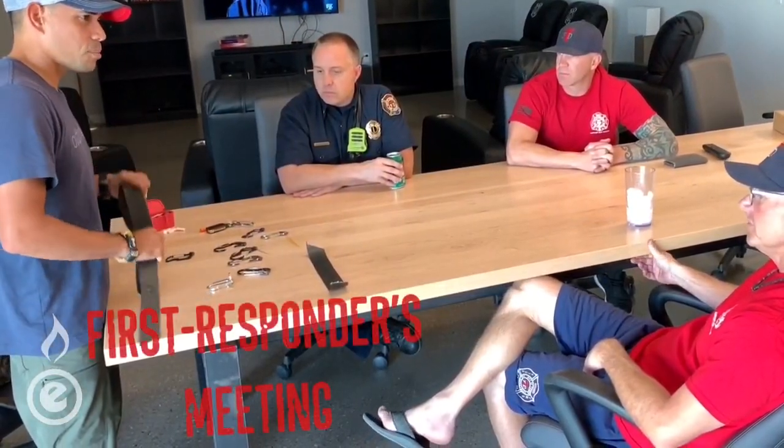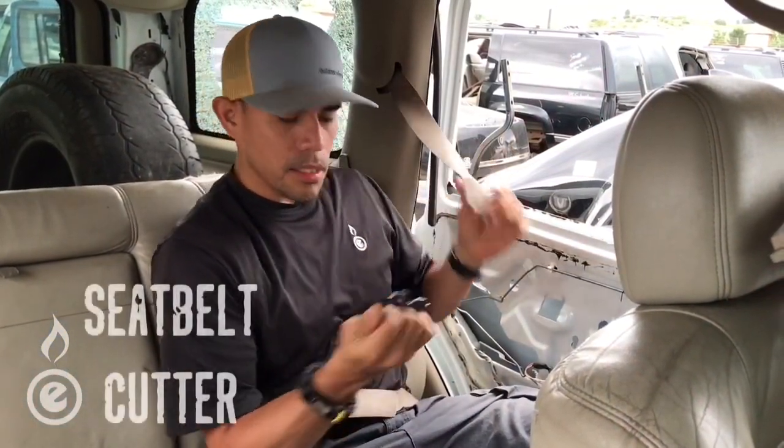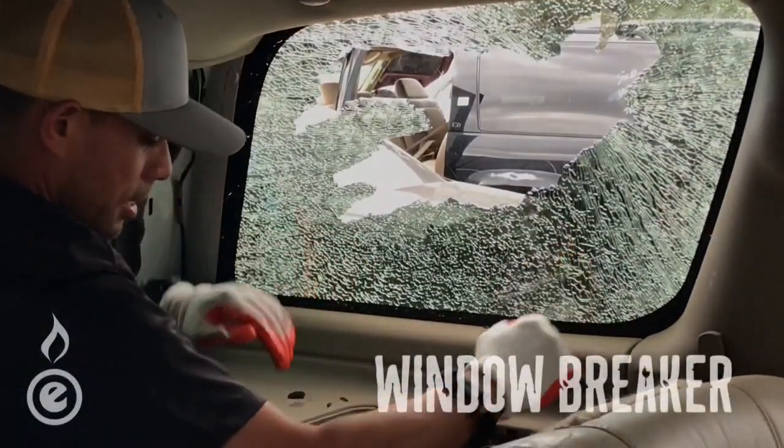We met with first responders and received critical feedback. We took those suggestions into prototype and field testing. Will it cut through a seat belt? Heck yeah. Can it break through a window? Of course you can.